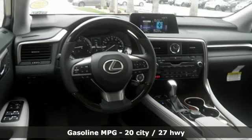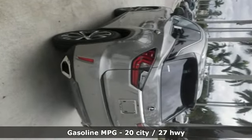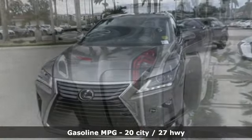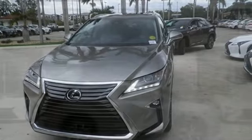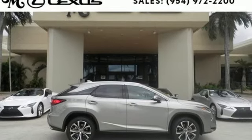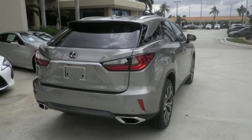Automatic transmission. Front wheel drive with traction control. Bluetooth wireless audio streaming. Power heated mirrors. Heated steering wheel. Hill start assist. Scout GPS link smart device navigation. Smart access key. Dual zone climate control. Auto dimming rear view mirror. And V6 engine.